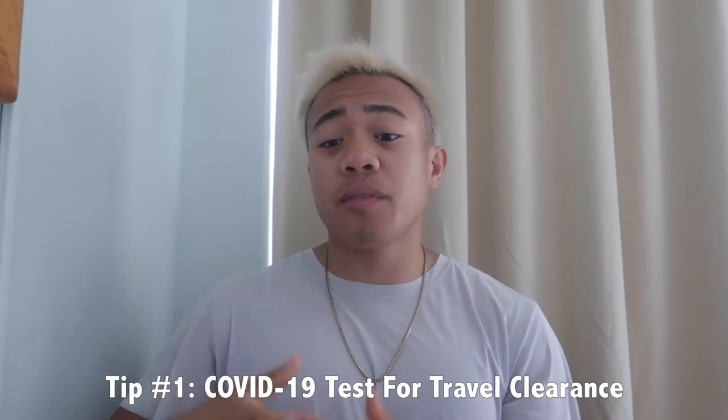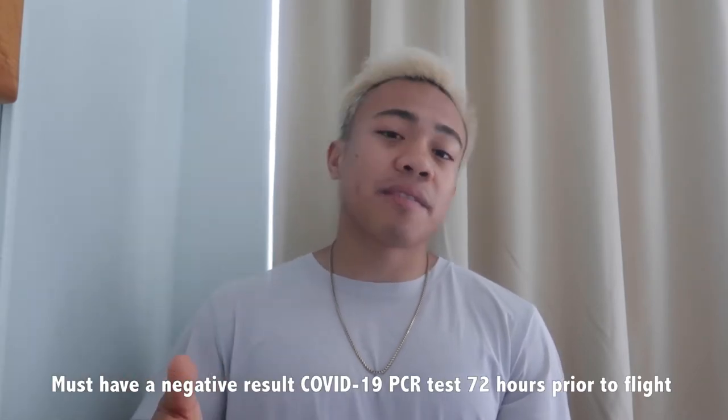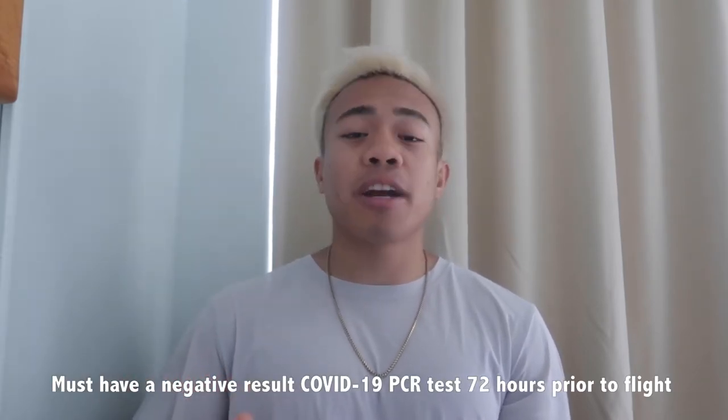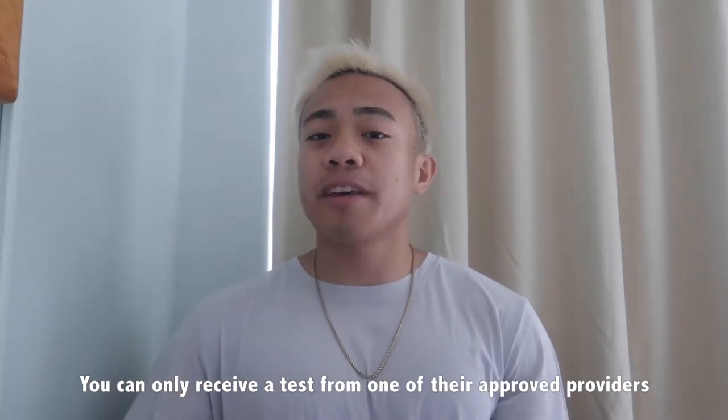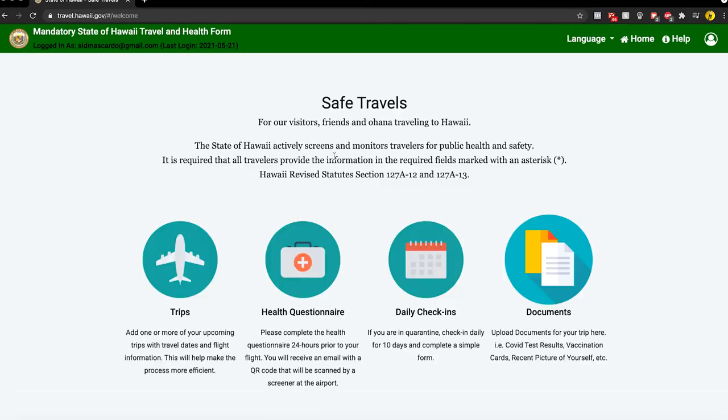Tip number one is the process of entering Hawaii and the COVID test you have to do. As of late May 2021, they did lift their 14-day quarantine requirement, but you still have to get a COVID test 72 hours prior to your flight. You can only receive a COVID test from their approved providers listed on their website. The first thing you have to do is create a profile on travel.hawaii.gov, and in the documents section that's where you can see the list of approved providers.